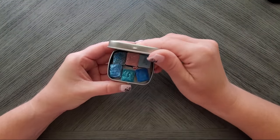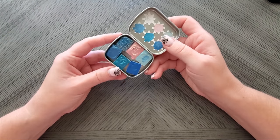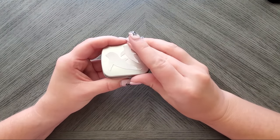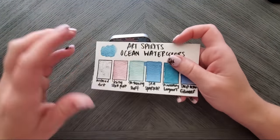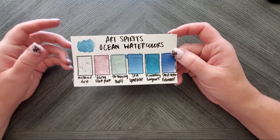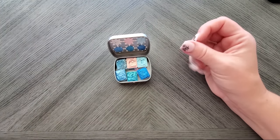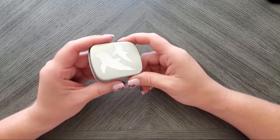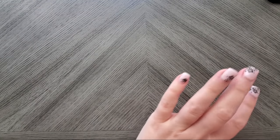This is the Ocean Watercolors from The Art Spirits. I actually just finished doing a swatching video. These are handmade paints from a gal on Etsy — the craftsmanship is unreal. She gives you a glitter you can mix in if you want, and these paints are bound with honey so they're very luscious and thick. They come in the most adorable dainty tin — you need to see the video because the way these things are wrapped is just incredible.